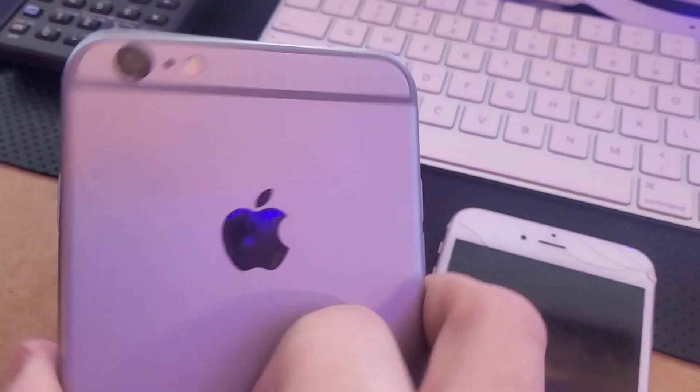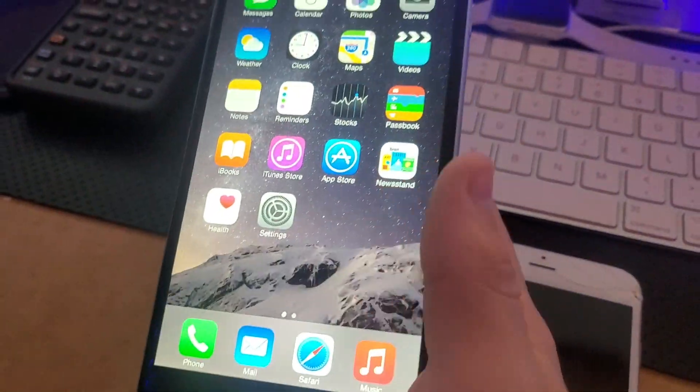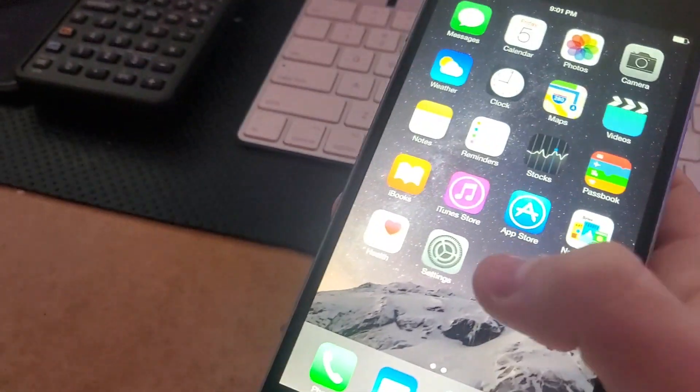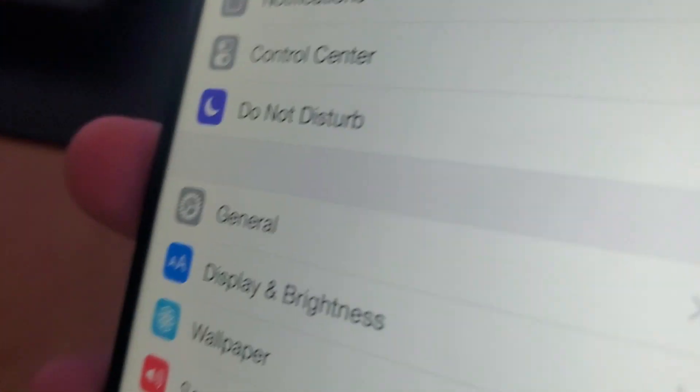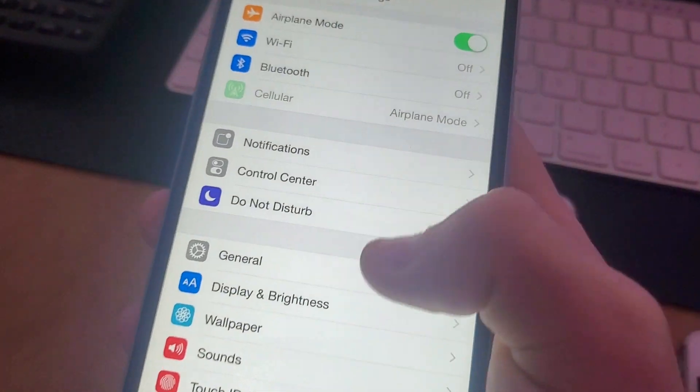Back to the video — we have this iPhone 6 Plus, and this one is on iOS 8.3. It is in absolutely mint condition. It has like seven charge cycles on the battery, and I assume it's the original battery because it doesn't look like it was used at all.